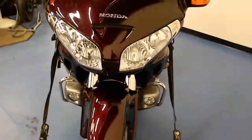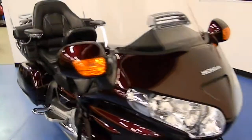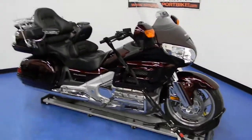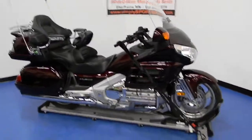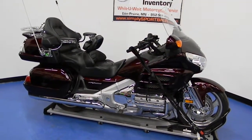Both front and rear tires are in excellent shape on this bike. This bike will receive a full inspection before it leaves our shop and will also come with a one month, 1,000 mile warranty. These bikes are hard to find right now, especially this clean with all the accessories on them. More pictures and information available on this bike at simplysportbikes.com.